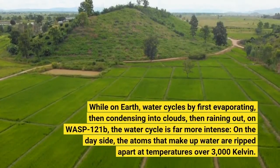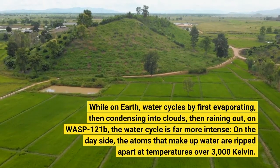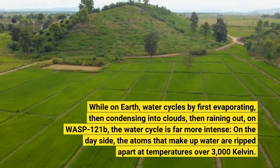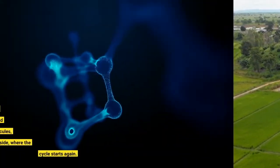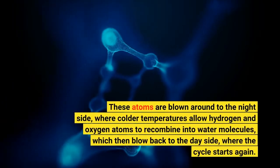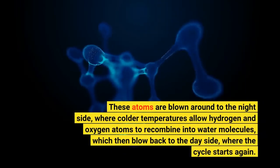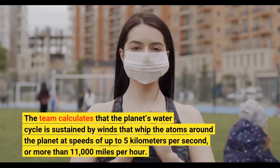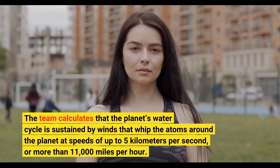While on Earth, water cycles by first evaporating, then condensing into clouds, then raining out — on WASP-121b, the water cycle is far more intense. On the day side, the atoms that make up water are ripped apart at temperatures over 3,000 Kelvin. These atoms are blown around to the night side, where colder temperatures allow hydrogen and oxygen atoms to recombine into water molecules, which then blow back to the day side, where the cycle starts again. The team calculates that the planet's water cycle is sustained by winds at speeds of up to 5 kilometers per second, or more than 11,000 miles per hour.